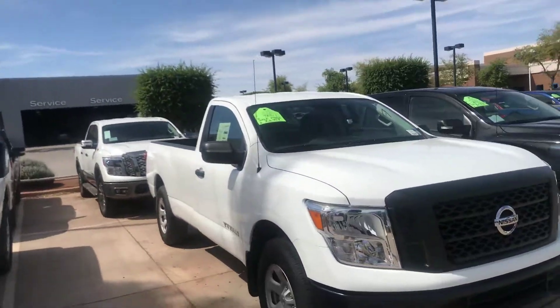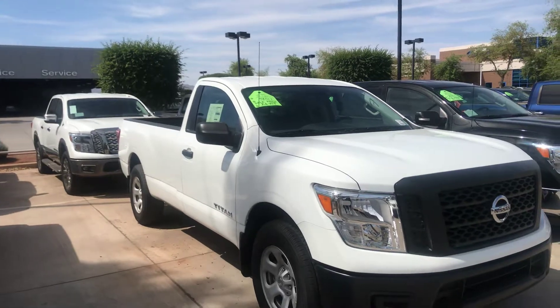This is the truck that you chose online — single cab, long bed. This is it.